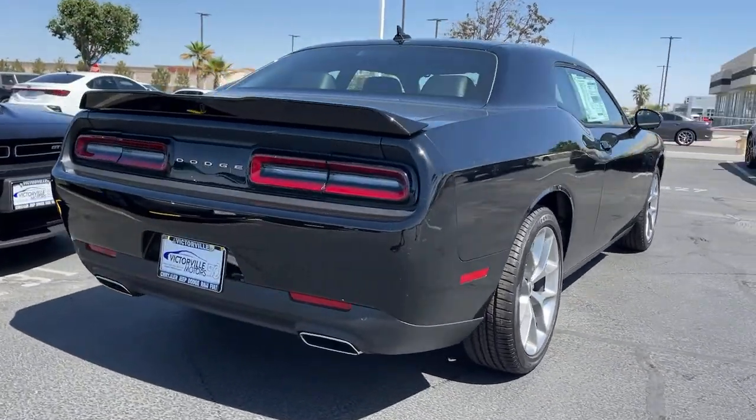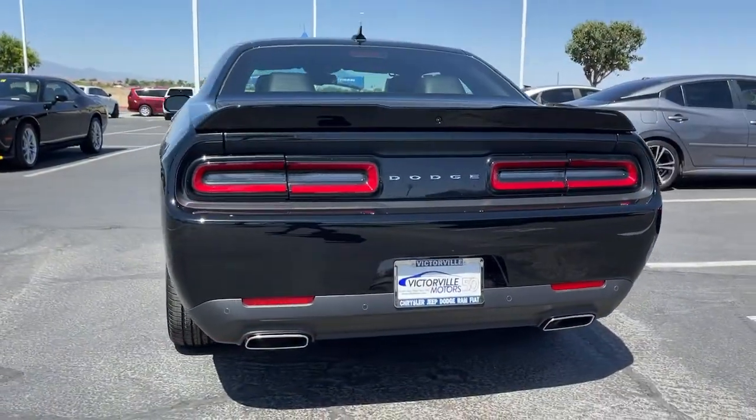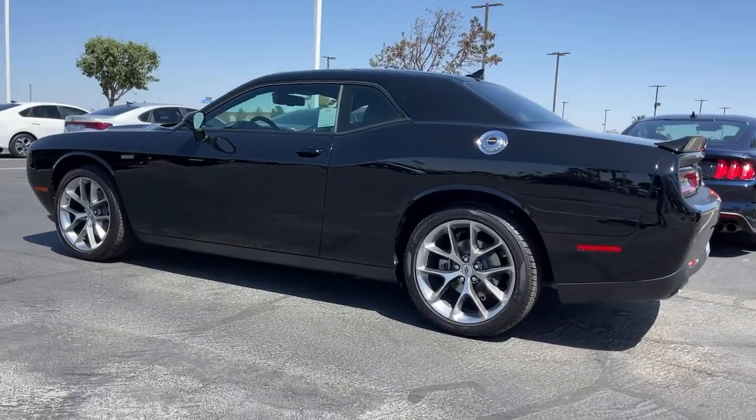These are just some of the great options this vehicle comes with: keyless entry, fog lamps, remote engine start, backup camera, blind spot monitor.